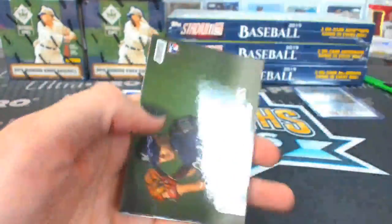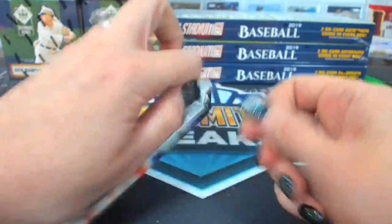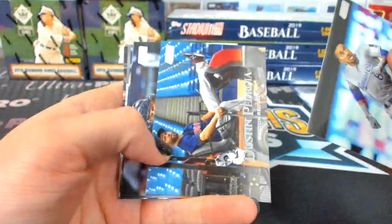That made a break. That was awesome. I was thinking it was pretty cool we got that Cal Ripken photo variation, and then that comes out. I was just not at all expecting that. There's your thumbnail card.